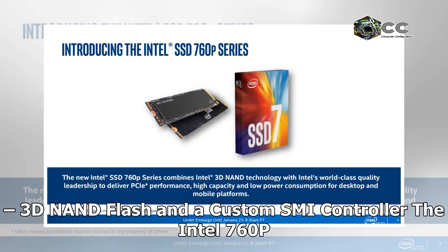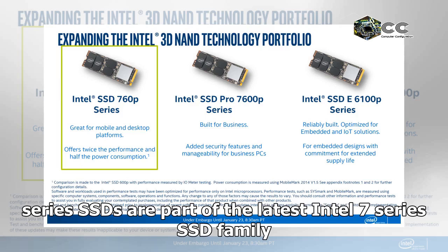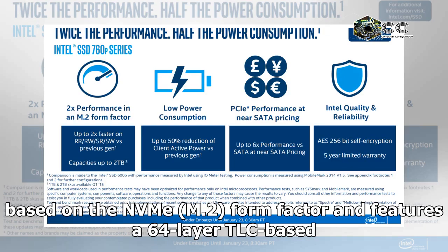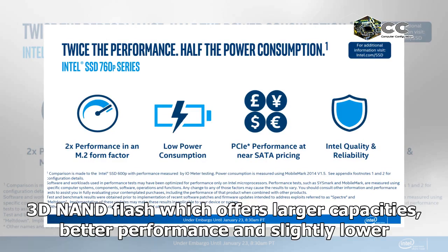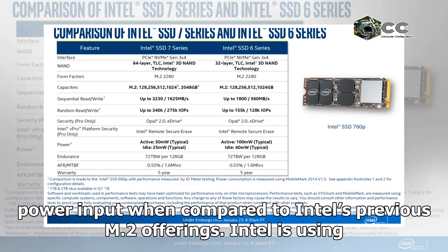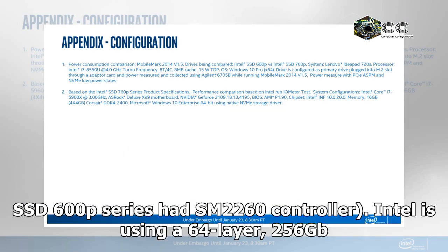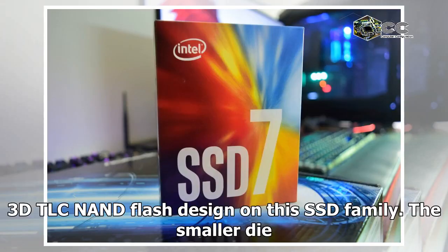The Intel SSD 760p series features 3D NAND flash and a custom SMI controller. The Intel 760p series SSDs are part of the latest Intel 7 series SSD family and come with a new design language. The SSDs are based on the NVMe M.2 form factor and feature a 64-layer TLC-based 3D NAND flash, which offers larger capacities, better performance, and slightly lower power input when compared to Intel's previous M.2 offerings. Intel is using a custom-built Silicon Motion controller labeled as the SM2262. The previous Intel SSD 600p series used the SM2260 controller.